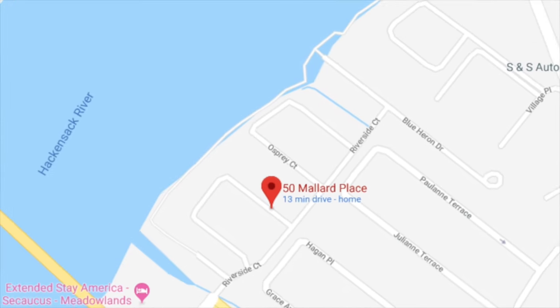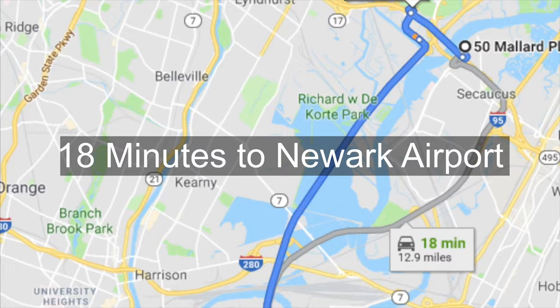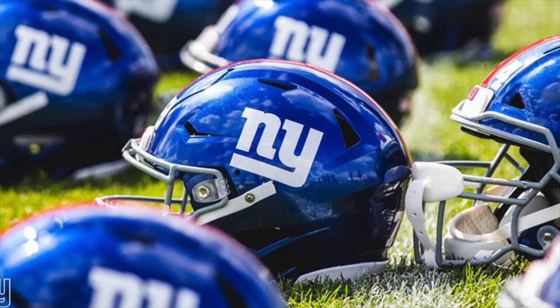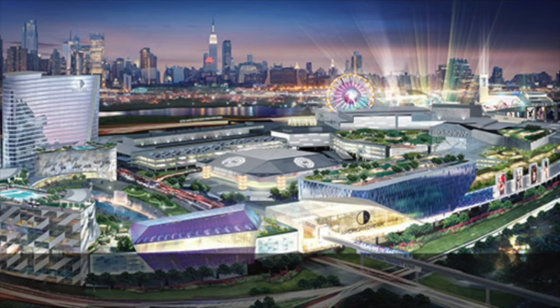This luxury townhome is located just east of the Hackensack River, which is nine minutes from the Lincoln Tunnel and 18 minutes to Newark Airport. For sports lovers, you'll be just five minutes to MetLife Stadium, which is now next to the American Dream Mall.